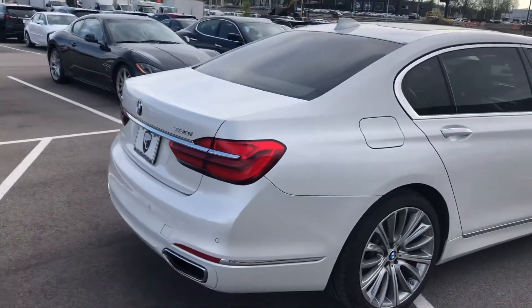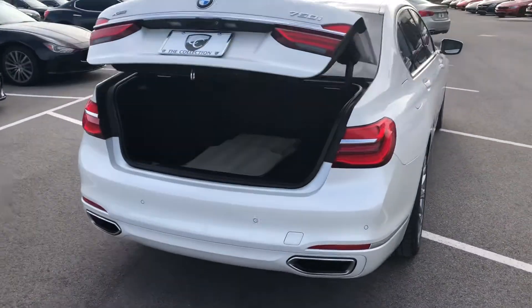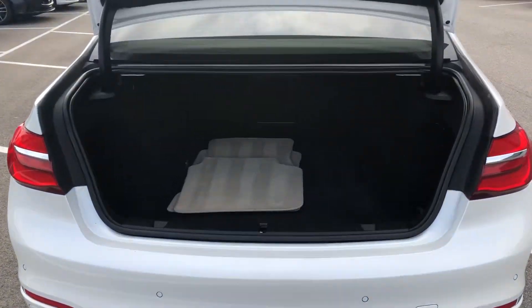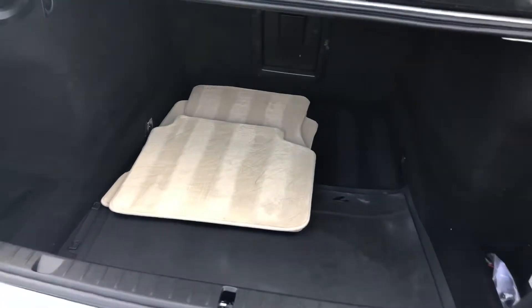You've got the automatic lifting trunk gate with your key fob, and fantastic storage space in the 750.